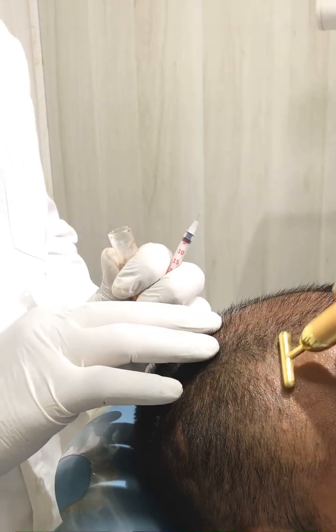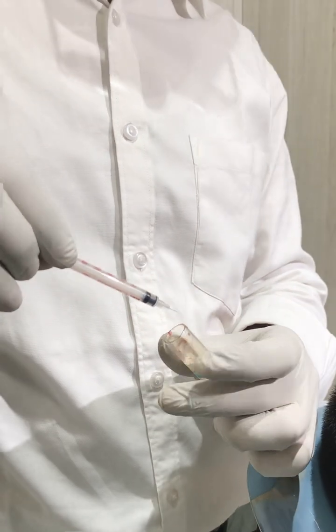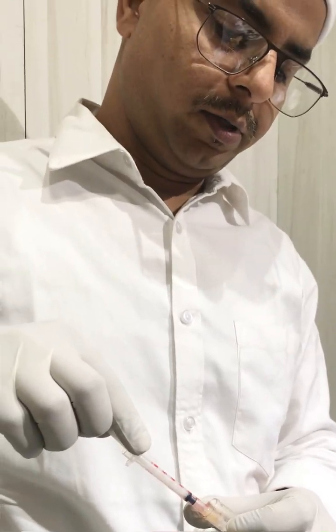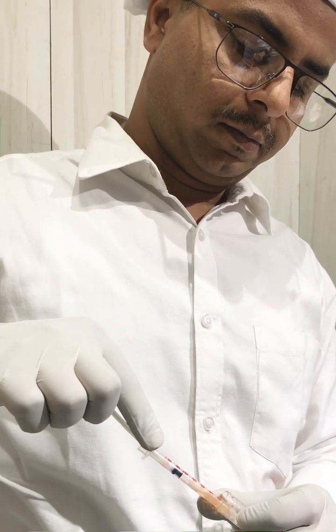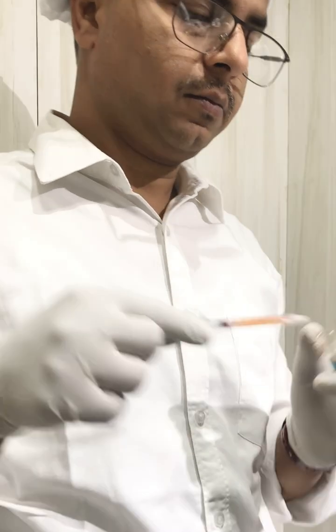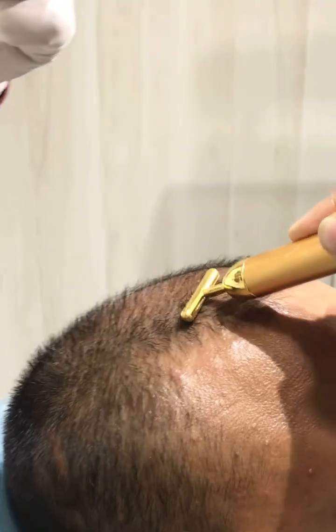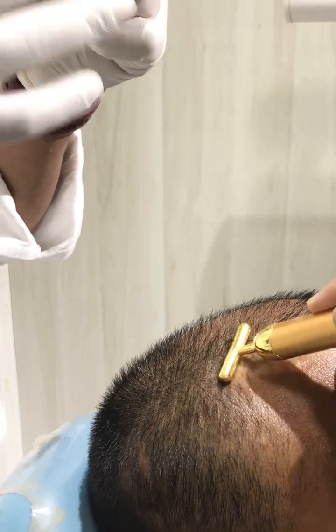So this is the procedure. We have taken the PRP and now we are going to inject it. You can see the PRP here as we proceed with the injection.